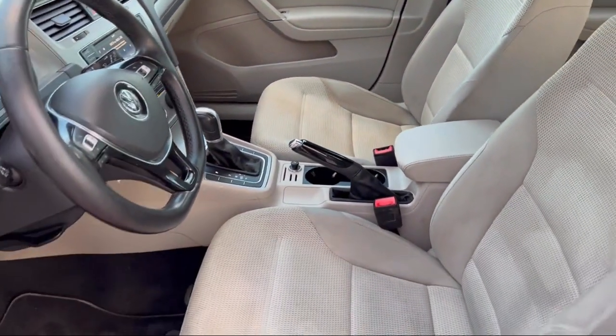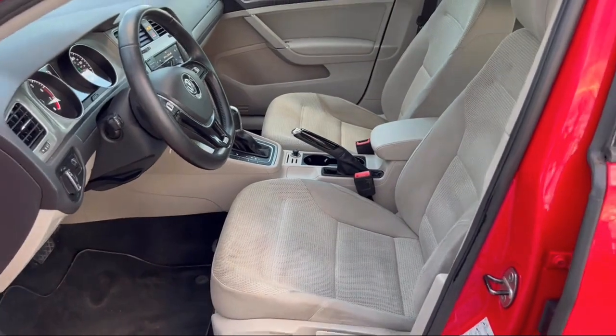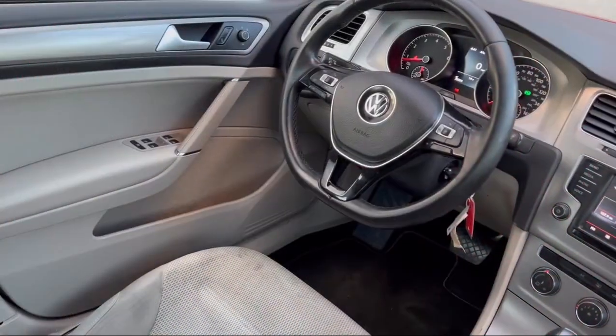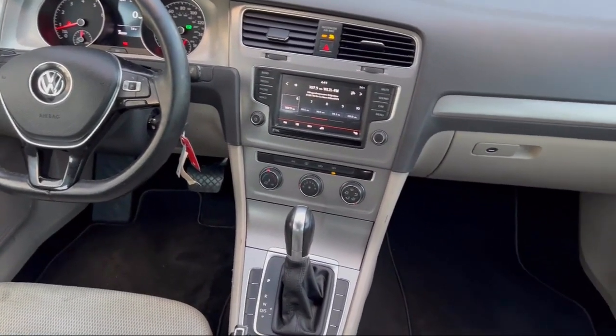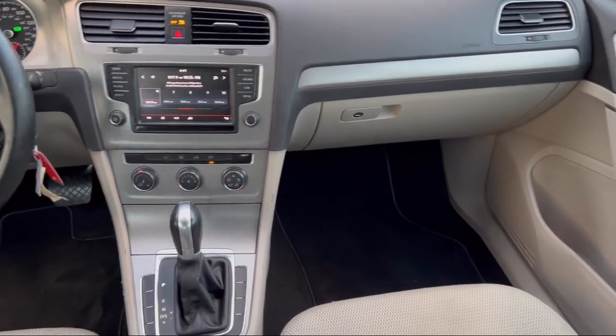Every Fitzway used vehicle we sell gets the Fitzway Checkout — a comprehensive inspection by our highly skilled technicians. And we'll provide you a copy of the inspection report and a Carfax vehicle history report.